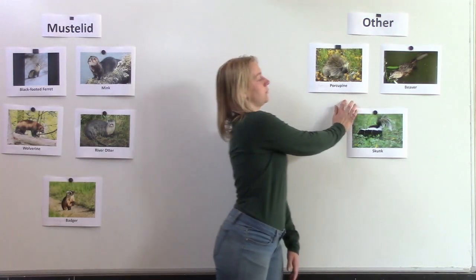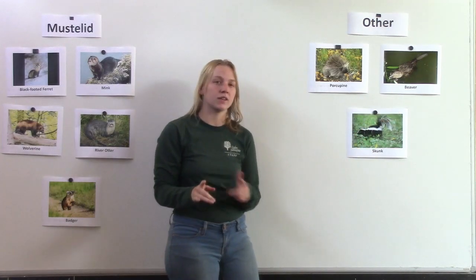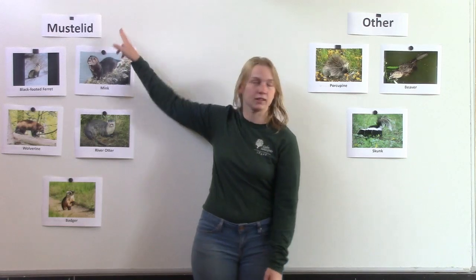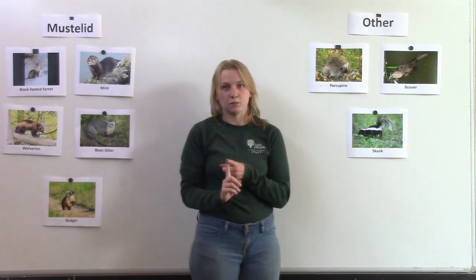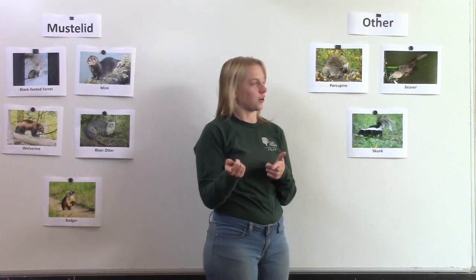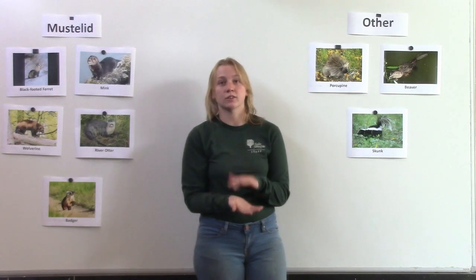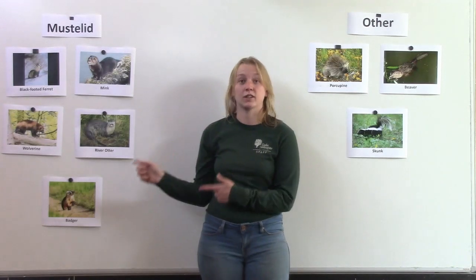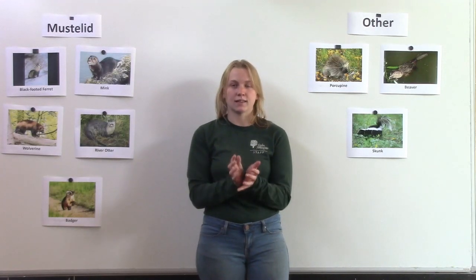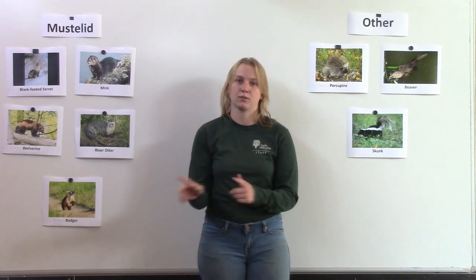Over here we put porcupines and beavers because they belong to the rodent family. A couple things that make them different than our mustelids is that they don't eat meat — they only eat plants. What do we call animals that only eat plants? Herbivores. They do have special glands underneath their tail, but they use them differently. They take the chemical that's in those glands, mix it with their urine, and then use that to mark their territory.